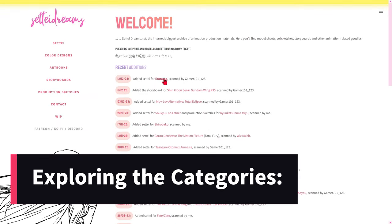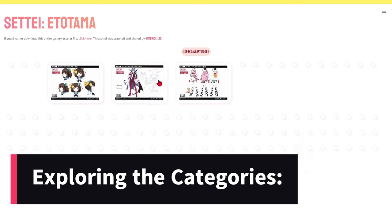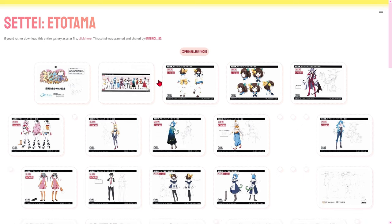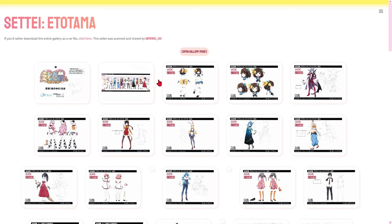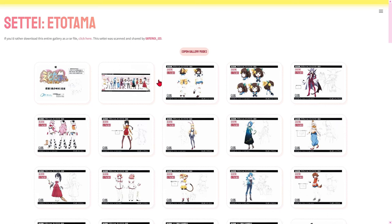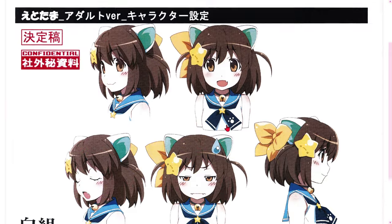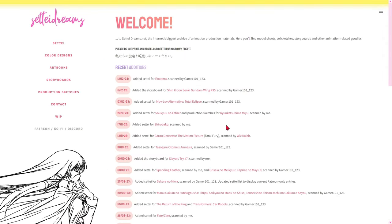Upon entering the site, we are greeted by a wide range of categories that guide us through different periods, styles, and genres of animation. From the classics to the latest productions, SetiDreams offers an impressive collection to suit all tastes. The site is always being updated with new images and anime titles, and right on the homepage we can already see the latest editions.